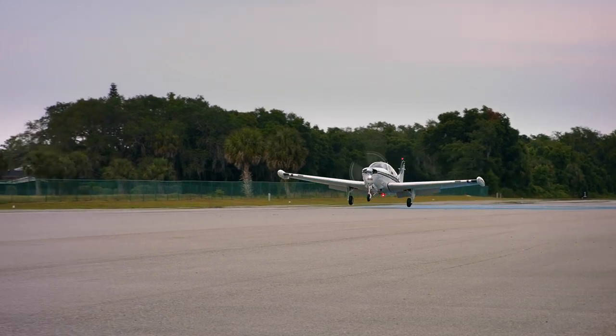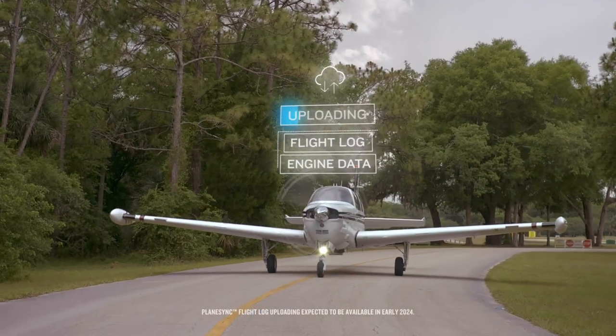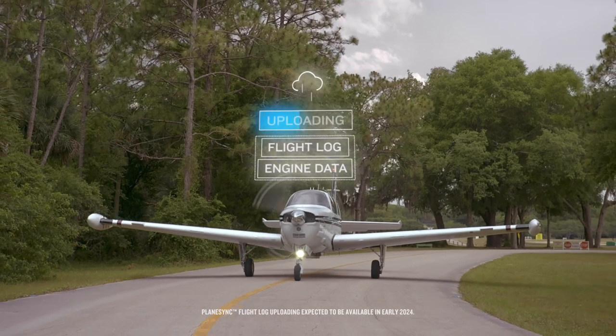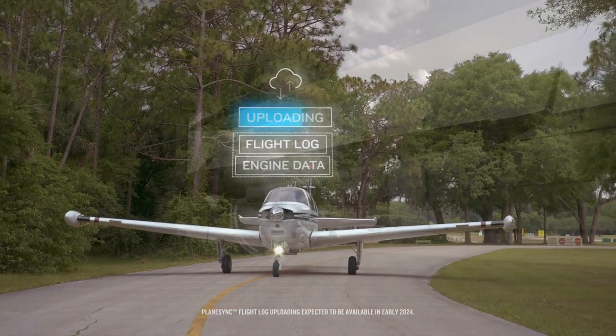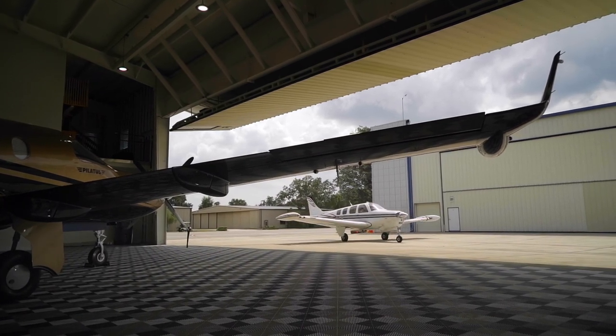Then, once you've landed, PlaneSync automatically uploads a logbook update of your flight to cloud storage. Engine data is logged too, so you can view it on your Garmin Pilot app, or remotely share it online with your maintenance crew for quick analysis or troubleshooting.